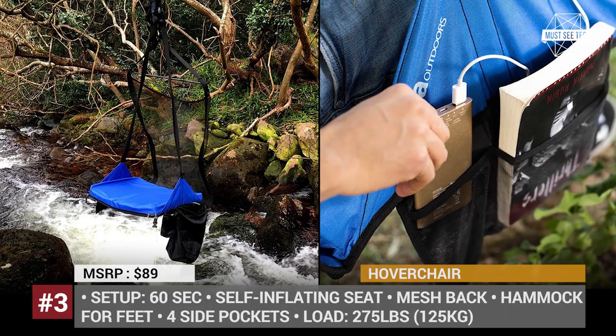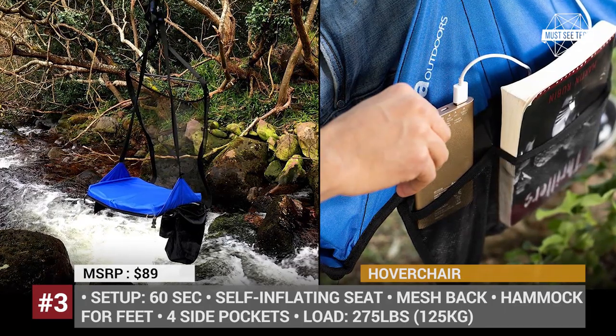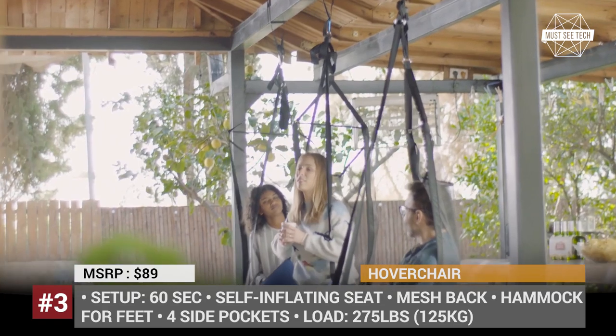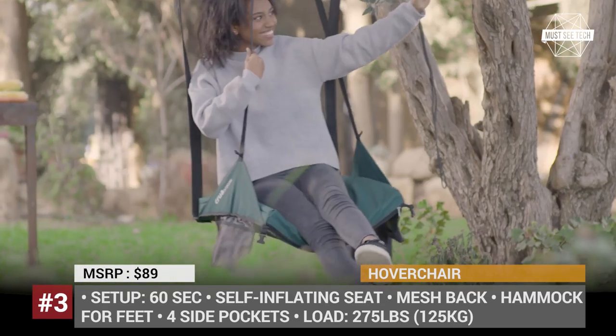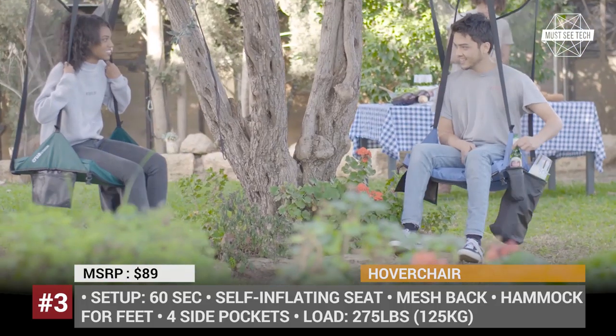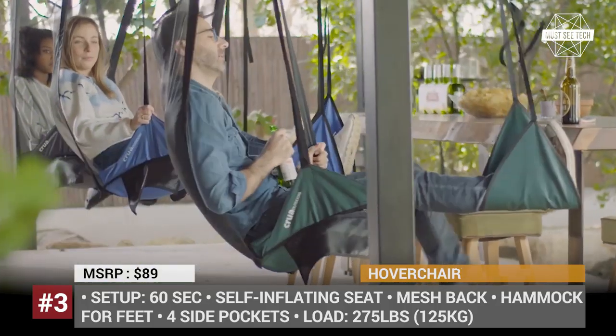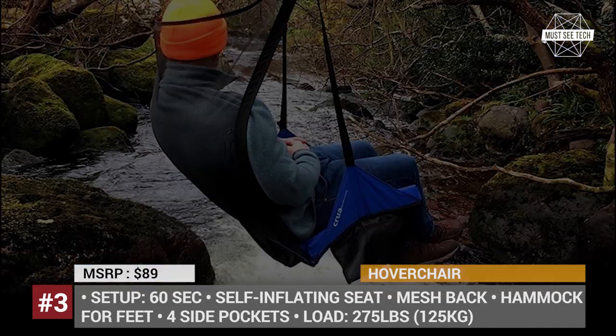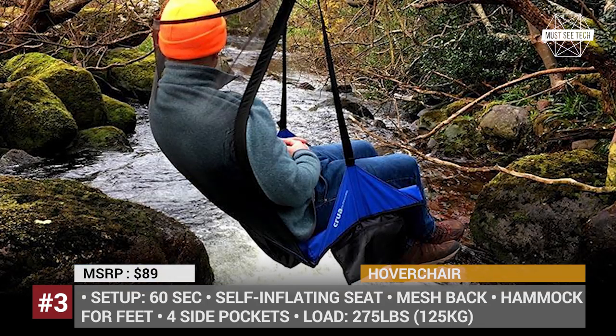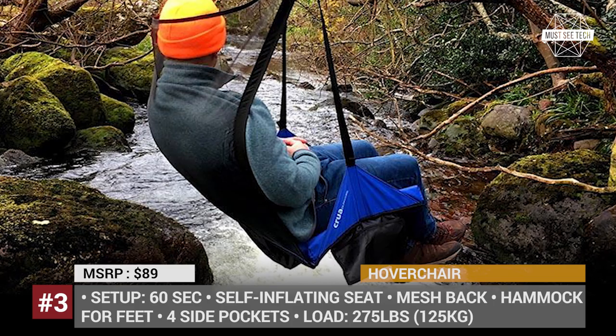It features a comfy self-inflating seat, several side pockets for your essentials, and a soft mesh back that lets you enjoy a summer breeze. It also folds to the size of a shoe, so you can easily bring it along on a backpacking trip. Moreover, if you want to make your hanging in the Hover Chair even more relaxed, there is an optional hammock for your feet, a tablet holder, and a custom LED light.